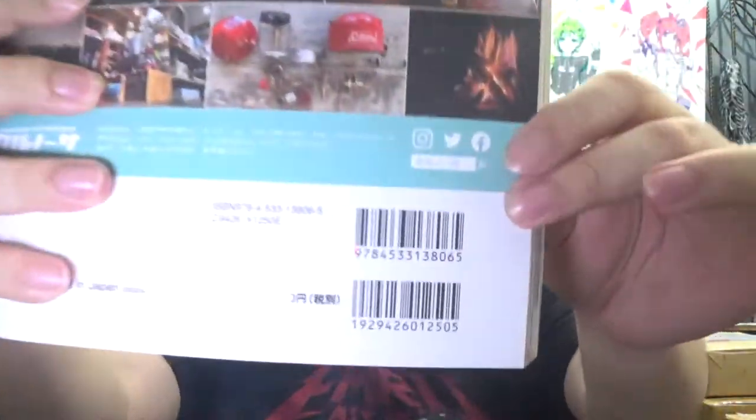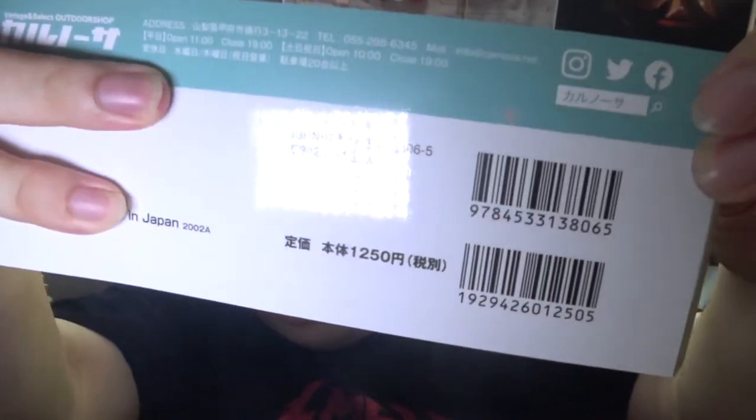If you guys are interested, go pick yourself a copy. This is only about 1,250 yen, which is roughly about 12 US dollars. Not that expensive, but of course if you're shipping this to your country the cost of shipping is going to be expensive. I recommend you get this only if you have something else in mind so you can save costs on the shipping. That's one of the reasons why I bundled it together with the Dr. Stone Blu-ray - to save a bit on the shipping costs.